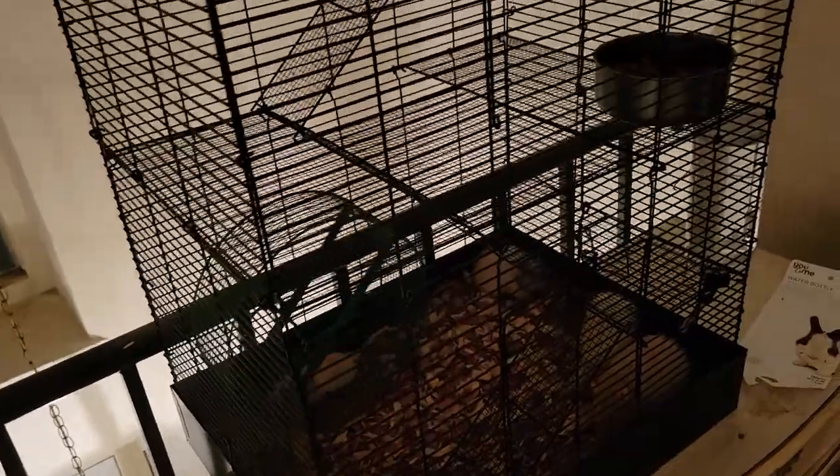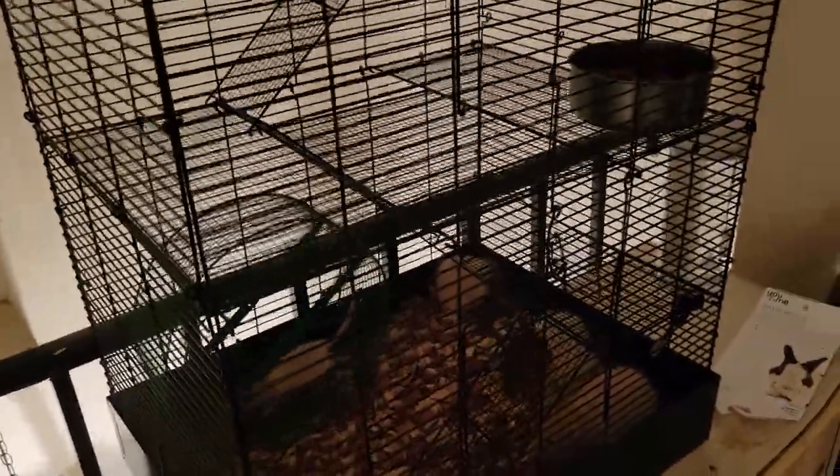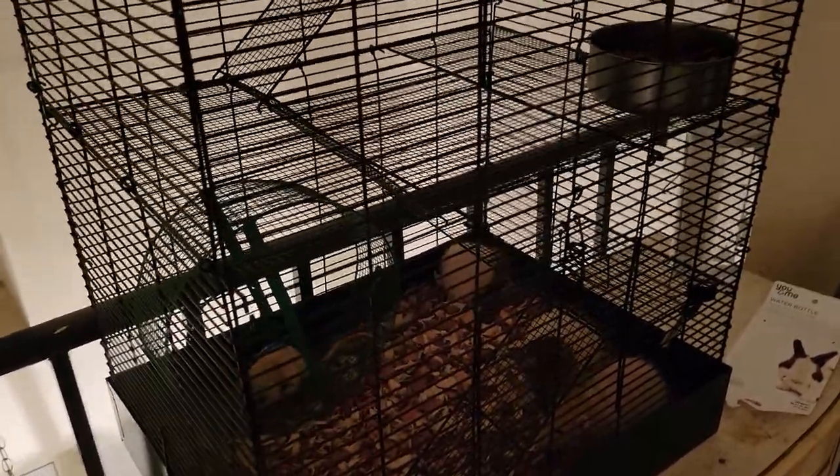I just wanted to make a quick video because I was doing research and didn't find a video on YouTube for this particular cage. So I just wanted to show it — it's pretty nice. The rats seem to love it; this is their first day in it and they're all just chilling in the bottom. I had them in a fish tank but you don't want to do that — it builds up a lot of humidity. Much better to have them in an open air cage.